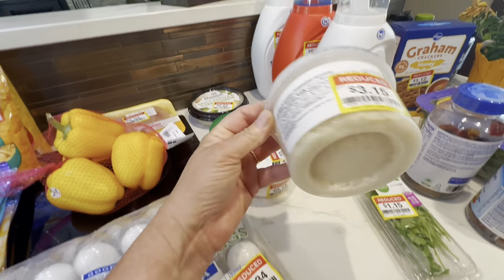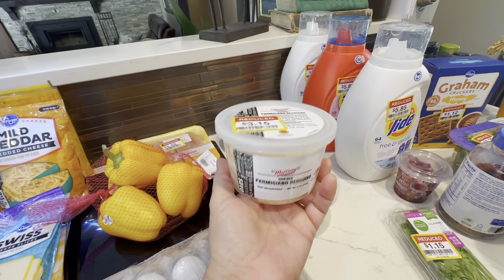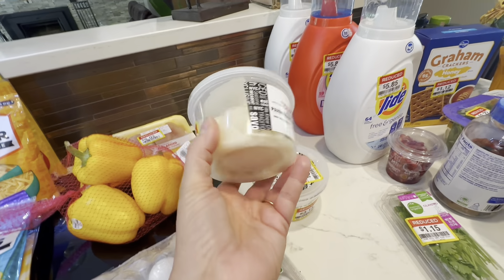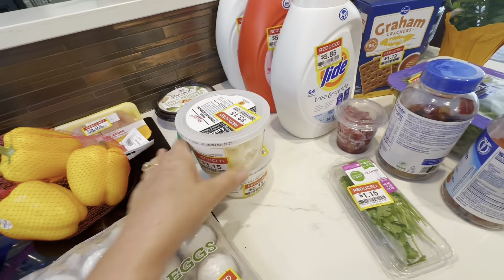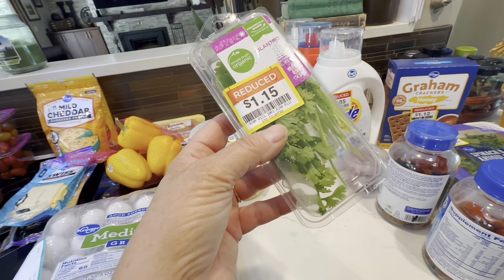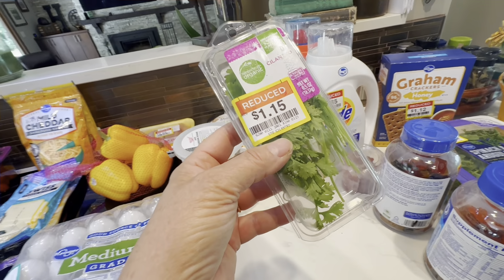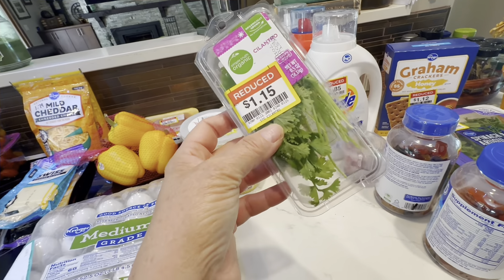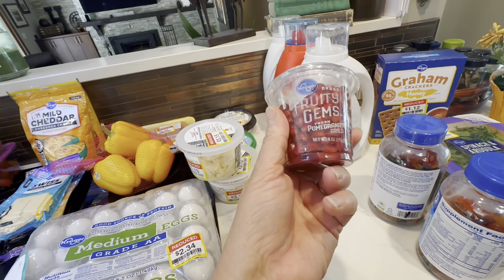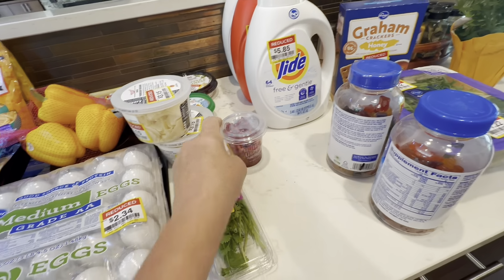I got two packages of shredded Parmesan cheese, which I only meant to pick up one package — I don't know why I picked up two. Then cilantro. It's usually cheaper to buy it in a great big huge bunch, but they didn't have any cilantro except this, so I got it for $1.15. And my pomegranates were on clearance for $1.40 — I'll put those in some salads probably.